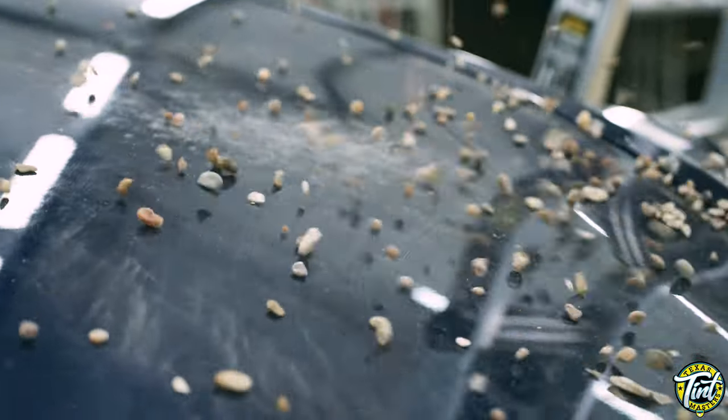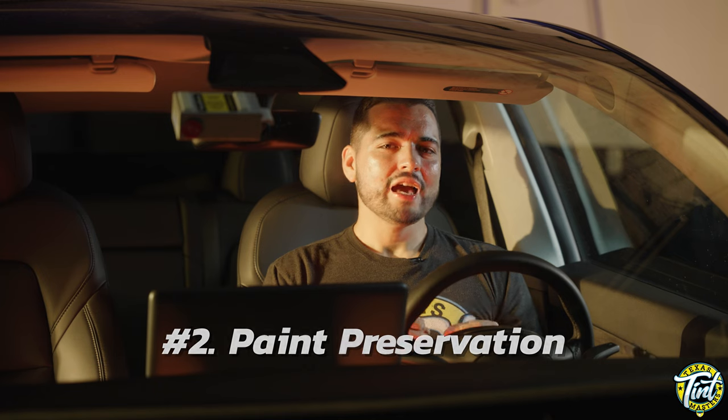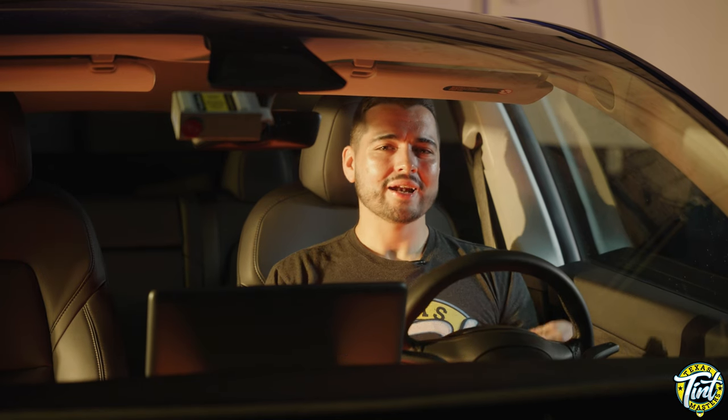Here are the top four reasons why people buy PPF. Number one: protection from chips, scratches, and other damages caused by gravel, insects, and anything found on the road. Number two: PPF has natural UV inhibitors embedded in the film that prevent UV from damaging your paint from the full sun's force.